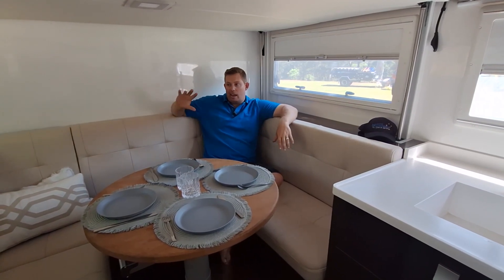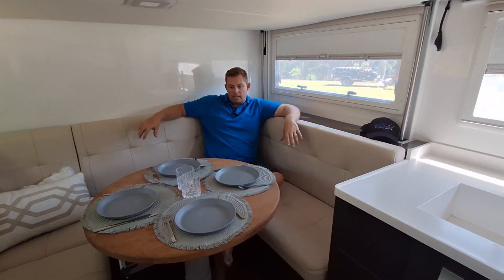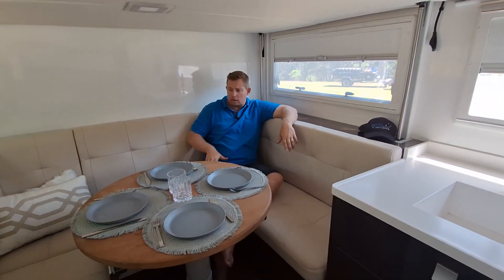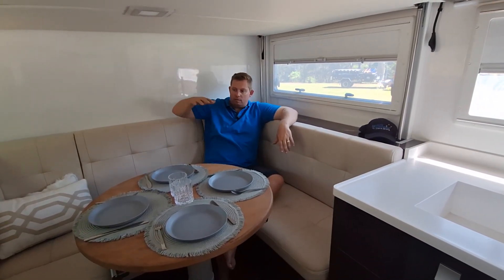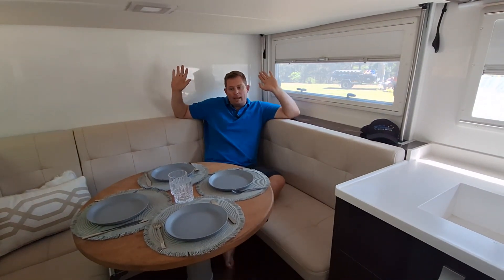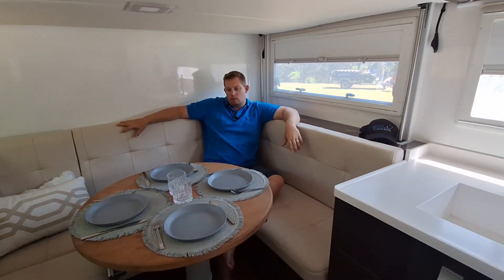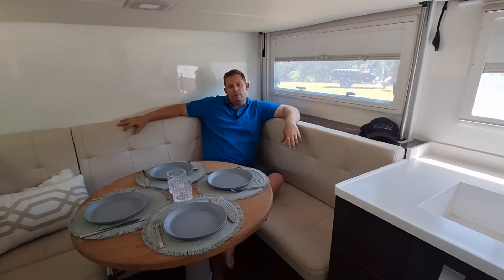If you're camping with others and it's horrible weather outside, they can come in and enjoy each other's company inside. The table slides so it goes up and down — it does go down to convert this to another bed, but we've got our bed above that comes down from the ceiling. During the day, put the bed up and it's out of the way — full wraparound lounge, watch TV. When you want to go to sleep, put it down and you've got your full queen bed up top.